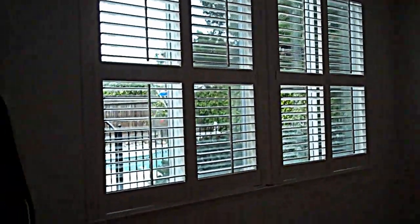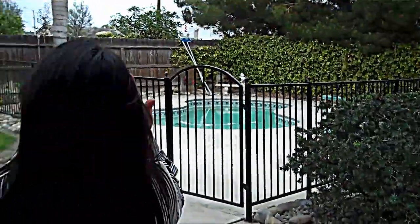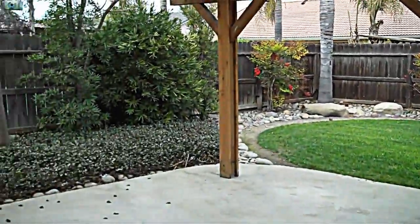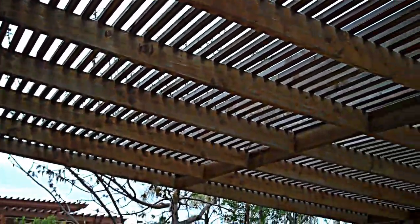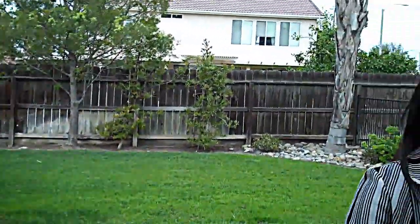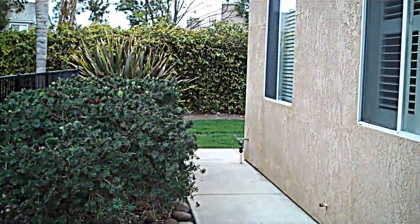Wait until you see this backyard — it's gorgeous. It does have a security system too. Beautiful palm trees and a nice semi-covered patio deck. The pool is fenced, and it also has a nice side yard, great if you have pets or need the storage.